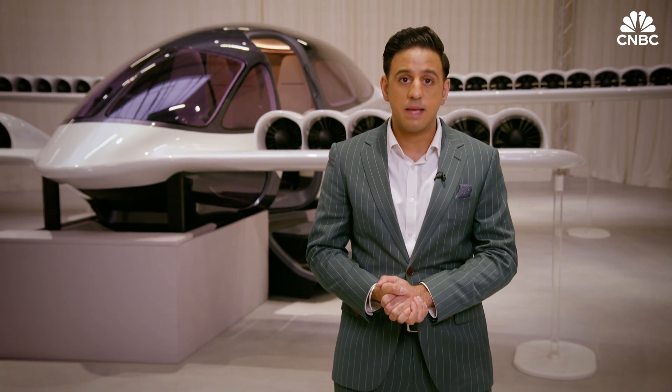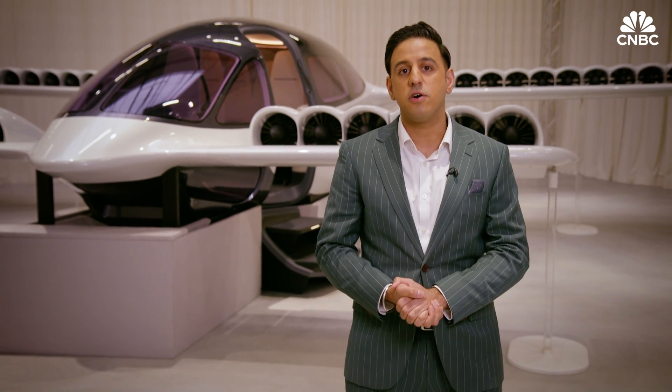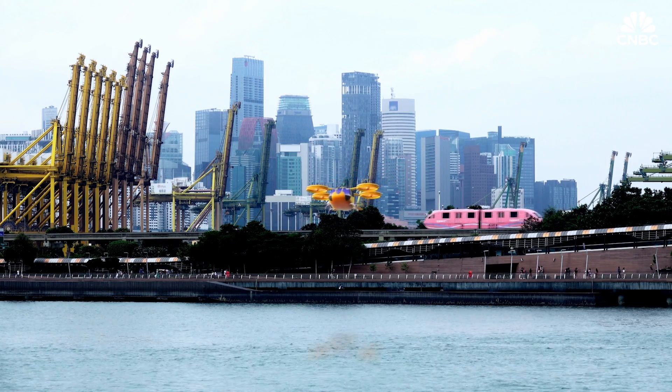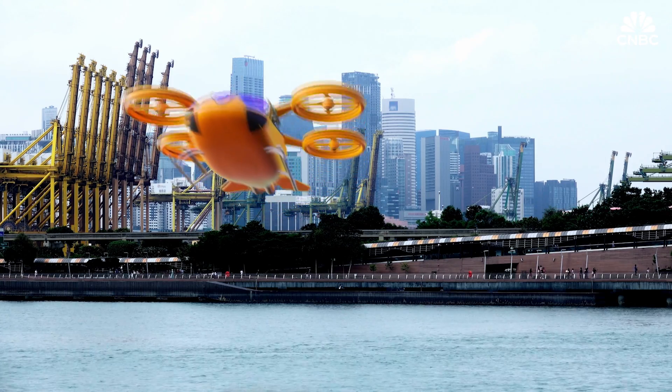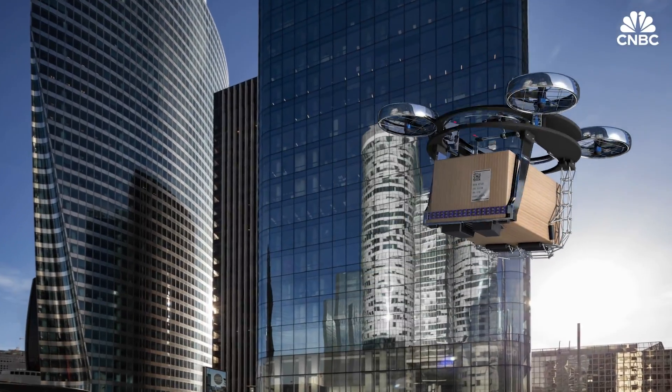eVTOLs offer many benefits over traditional aircraft. Being electric, they improve energy efficiency, are less noisy, and are relatively cost-efficient to operate. But what will they be used for? Most eVTOL makers see them being used for urban air mobility — that is, short hops within cities or to outlying airports.